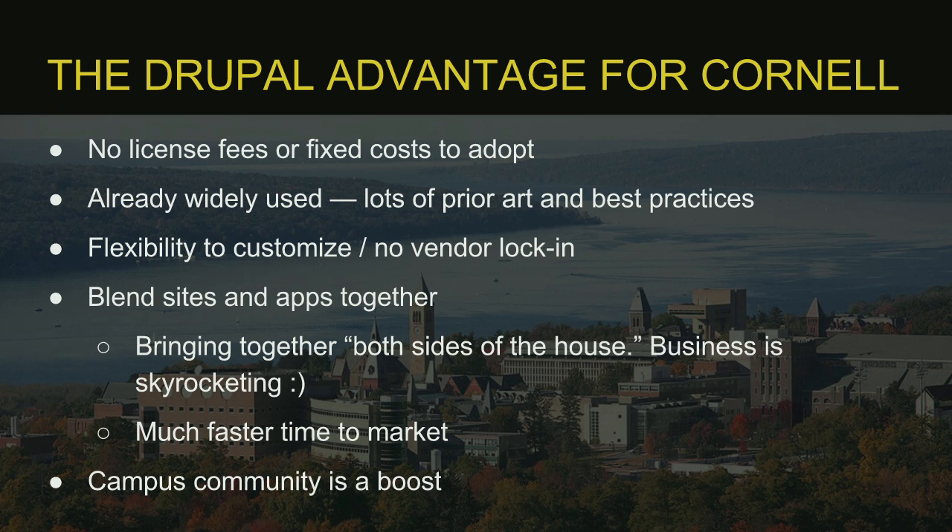I don't need to sell you on Drupal — everybody here believes in it. Specifically for higher ed, it's really appealing that it's open source. Higher ed is also about community, so the ability to Google and find resources or talk to peers is really advantageous. The flexibility to customize is also key; our previous proprietary CMS didn't allow much customization. With Drupal, we can bring both websites and apps together, and once we started doing that, our business and team started skyrocketing.